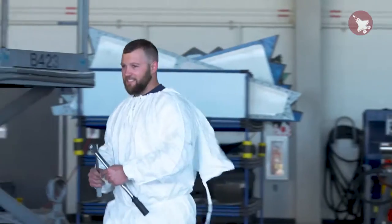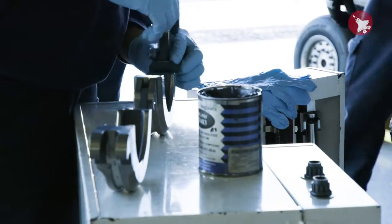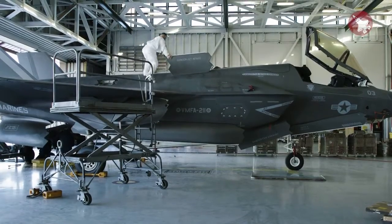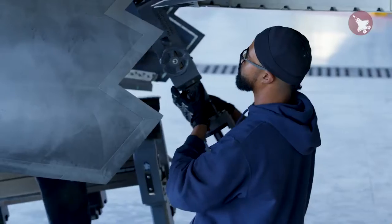A nose-to-tail maintainer means that we can do anything on this aircraft that is required of us. We do anything from avionics work, which could be repinning cannon plugs, to airframes work, which is painting, LO, power line work. We pull engines, repair them, put them back in.